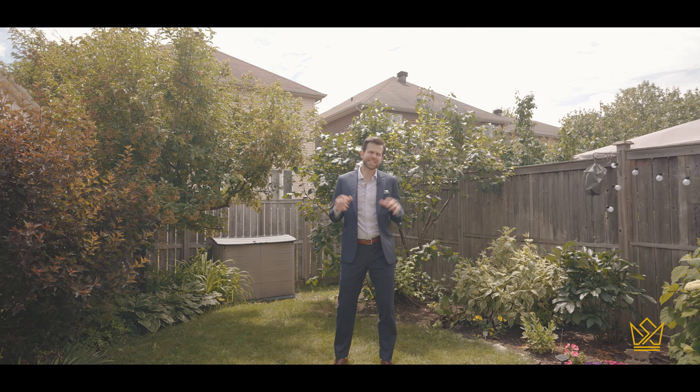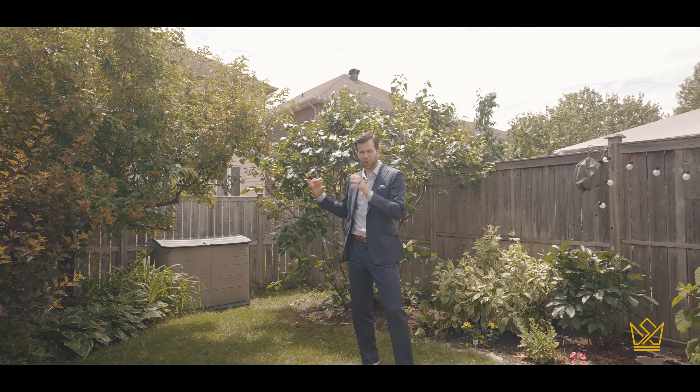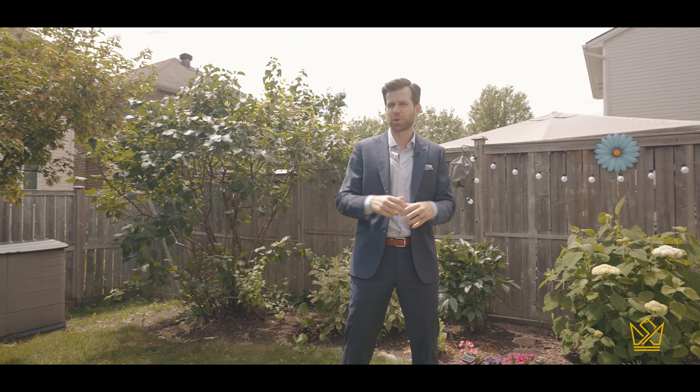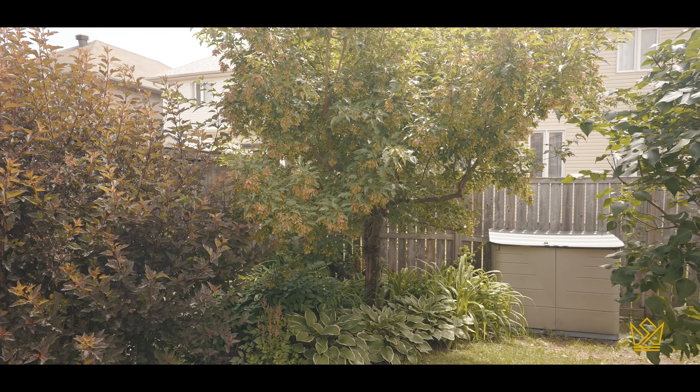This, in my opinion, is this home's best feature. It's such a great space to garden, you can grow your own vegetables. It's an awesome spot to host family and friends or even just relax. And if you work from home, imagine having an office like this.